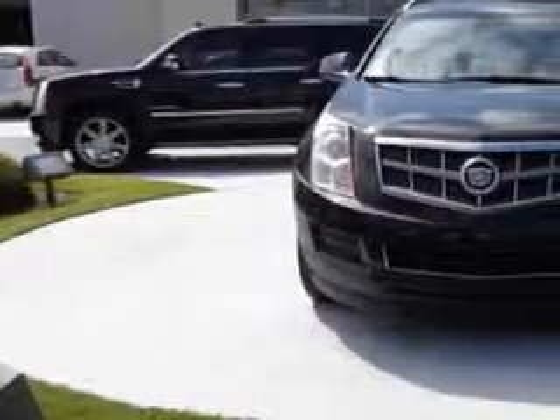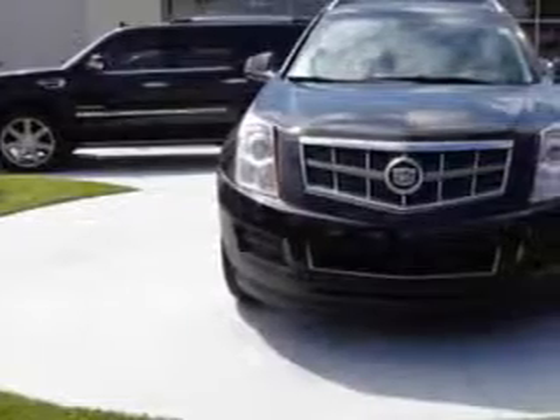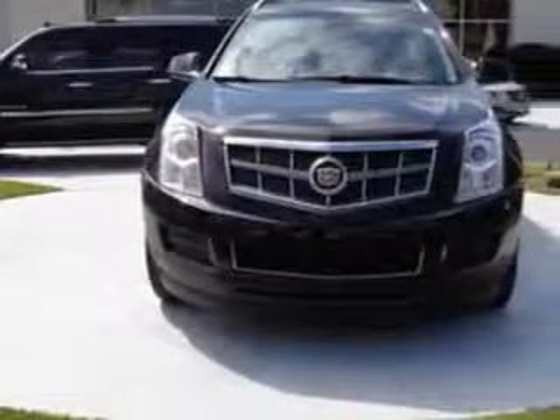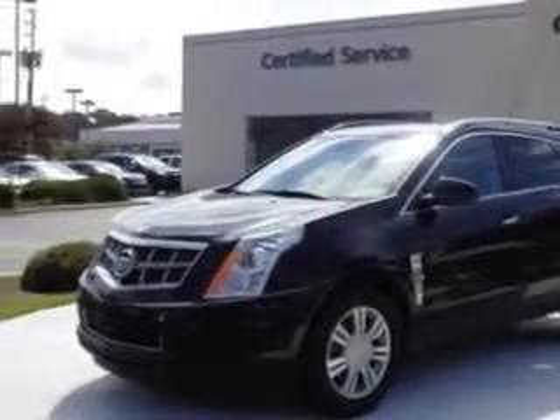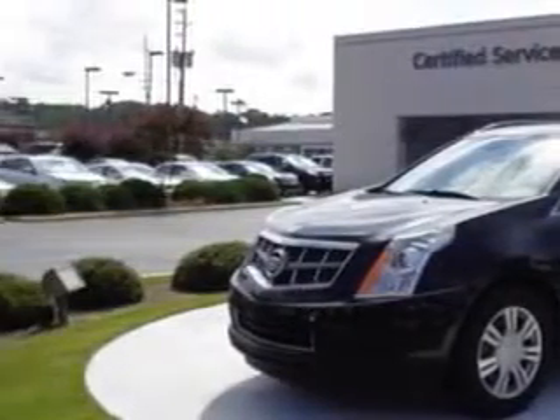Imagine driving this 2011 Cadillac SRX SUV, equipped with a 6-cylinder engine and an automatic transmission. Enjoy an exceptional 25 miles to the gallon on this great SUV.